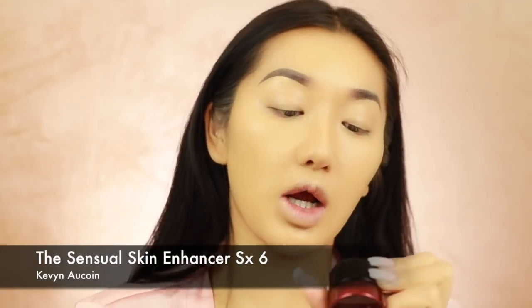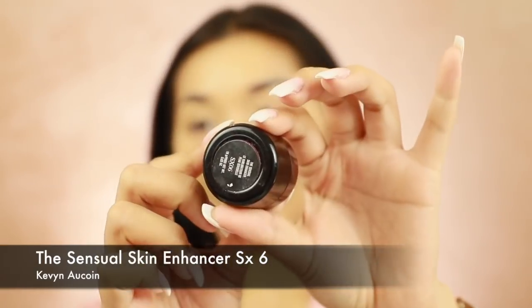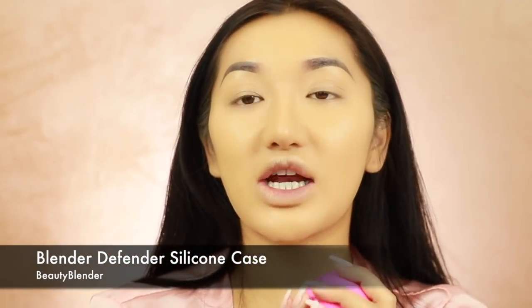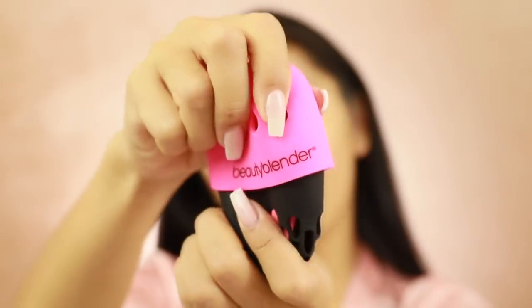So I just put on my foundation, and then underneath my eyes - because this foundation doesn't give that much coverage - I'm gonna go in with the Kevin Aucoin Sensual Skin Enhancer in shade number 06. I had this in shade 08 and I cannot find it anywhere - it's driving me nuts. So I'm going for a bit lighter for underneath my eyes. I'm also going to grab a Beauty Blender which is in this little tiny cute case - this is their new travel case and it's got holes in it so it doesn't breed mold. You can actually fit two Beauty Blenders in here.